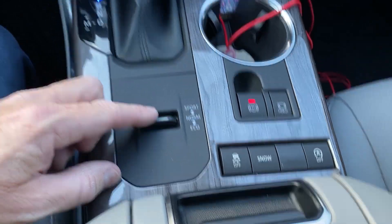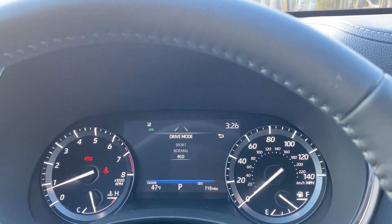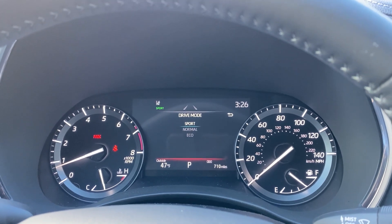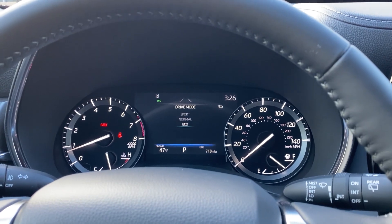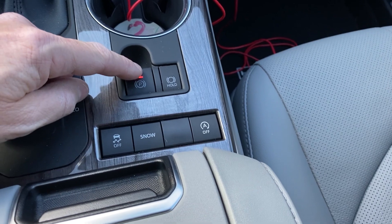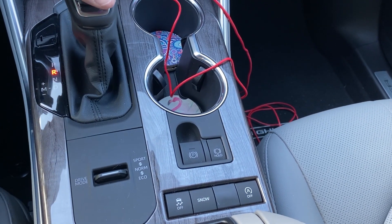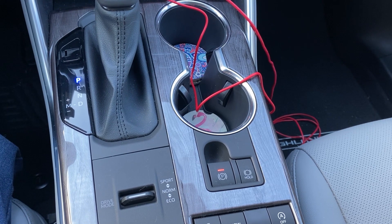Driving mode options: Eco gives you better gas mileage, especially in the city — I suggest it. Normal is your standard drive. Sport gives you rapid acceleration — it gets you into traffic faster, up a hill quicker, or to highway cruising speed faster. I like Eco mode. The electronic parking brake: when you put it in reverse or drive, it releases automatically. When you park, it comes on.